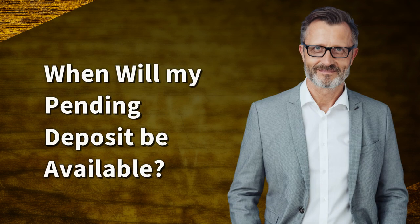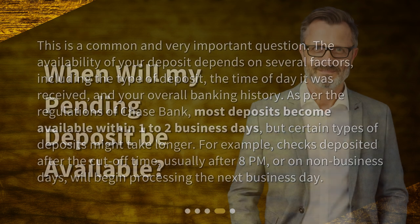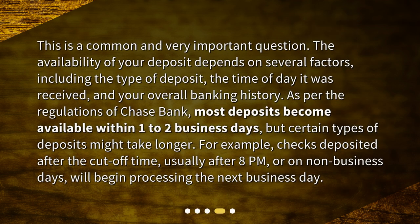When will my pending deposit be available? This is a common and very important question. The availability of your deposit depends on several factors, including the type of deposit, the time of day it was received, and your overall banking history. As per the regulations of Chase Bank, most deposits become available within one to two business days, but certain types of deposits might take longer. For example, checks deposited after the cutoff time — usually after 8 p.m. or on non-business days — will begin processing the next business day.